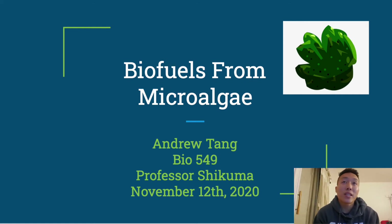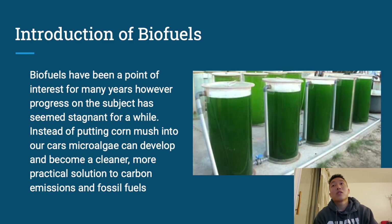Hi everyone, my name is Andrew and today we're going to be talking about biofuels from microalgae. Biofuels have been a point of interest for a couple of years now, however the topic has become a little bit stagnant lately. We haven't been hearing a lot of new developments, and that sparked my interest into diving in a little bit deeper and seeing what's taking so long.